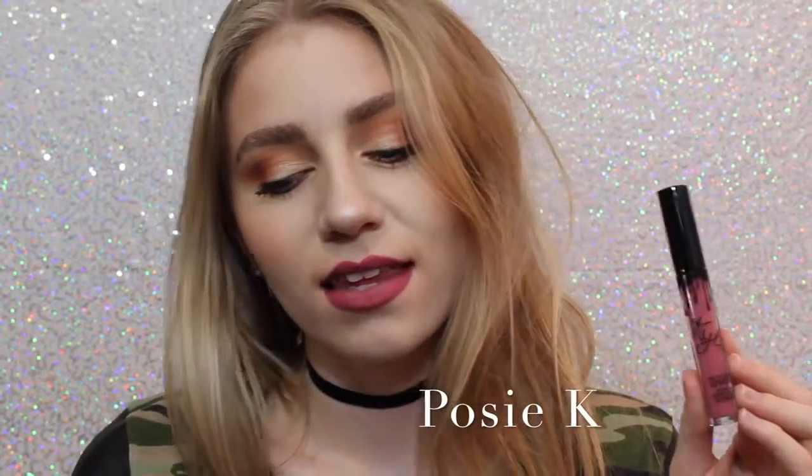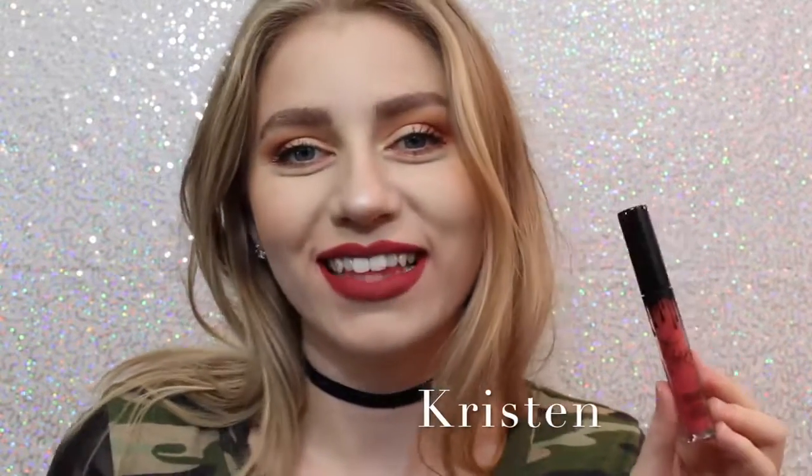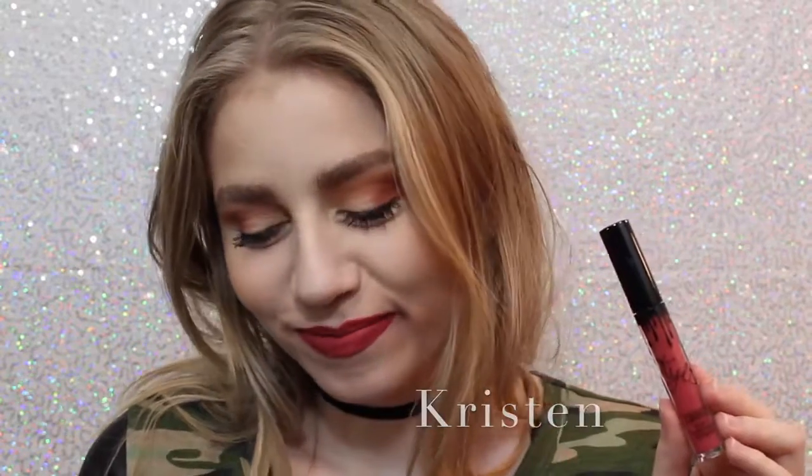Next we have Posie K, which is not one I thought I was going to like when I ordered it, but it's absolutely one of my favorites because it's just the perfect purpley pink, and it's beautiful. Next is Kristen — I've got lipstick on my teeth, awkward — which is a strawberry red. I don't personally love this shade, but it is really beautiful.